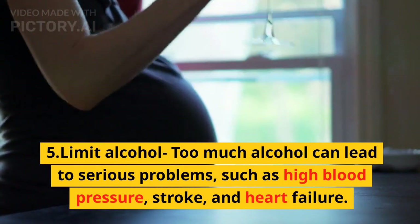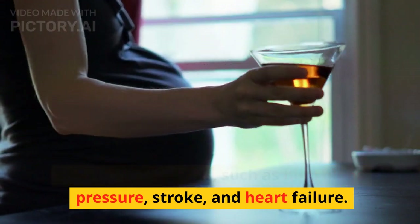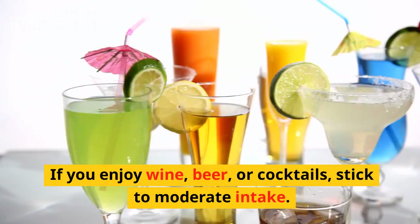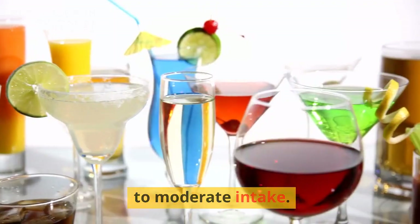5. Limit alcohol. Too much alcohol can lead to serious problems, such as high blood pressure, stroke, and heart failure. Large amounts of alcohol can raise your LDL levels. If you enjoy wine, beer, or cocktails, stick to moderate intake.